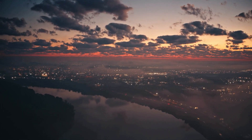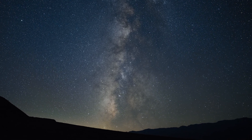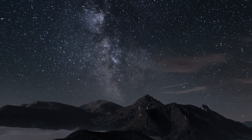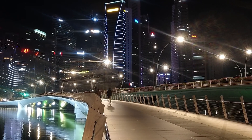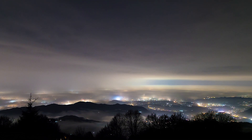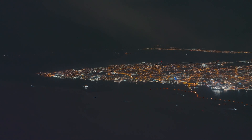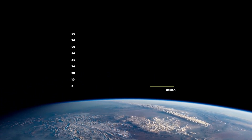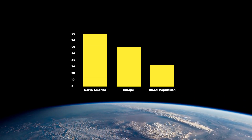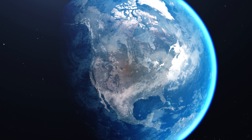Now let's talk about how light pollution impacts our view of the Milky Way — that stunning band of light stretching across the night sky, made up of billions of stars. It's a sight that has inspired wonder and curiosity for generations. But thanks to light pollution, many of us can't see it anymore. Sky glow is so intense in some cities that the Milky Way has completely vanished. According to a 2016 study mapping global light pollution, about 80% of people in North America can no longer see the Milky Way from their homes.